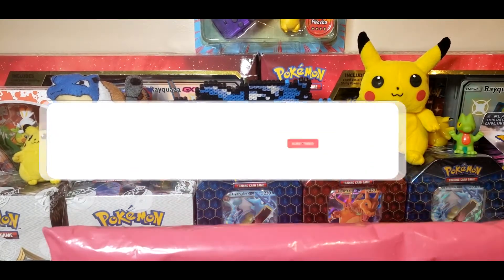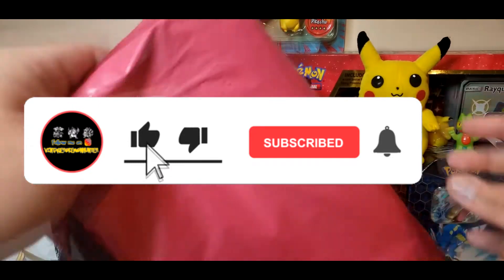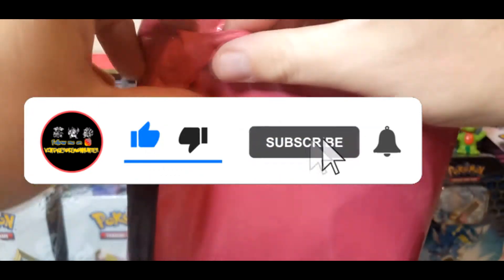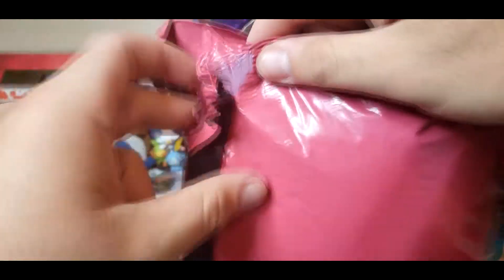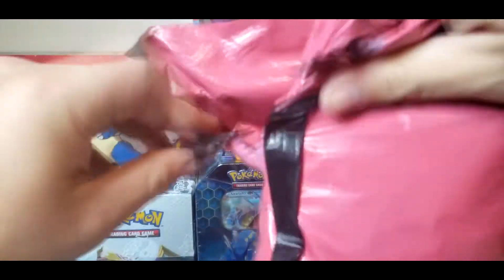Welcome back YouTube, it's your boy Nunez aka Vintage Pokemon Hunter, back here with another opening. Today it's another item from Instagram — shout out to the homies on Instagram. It's crazy, I've been finding a bunch of stuff recently.